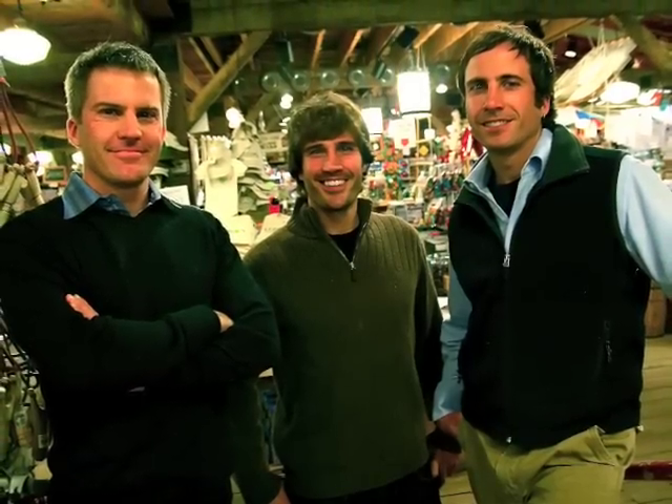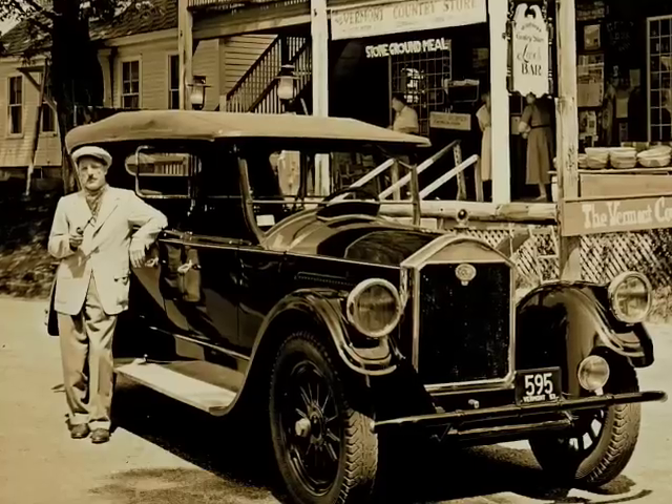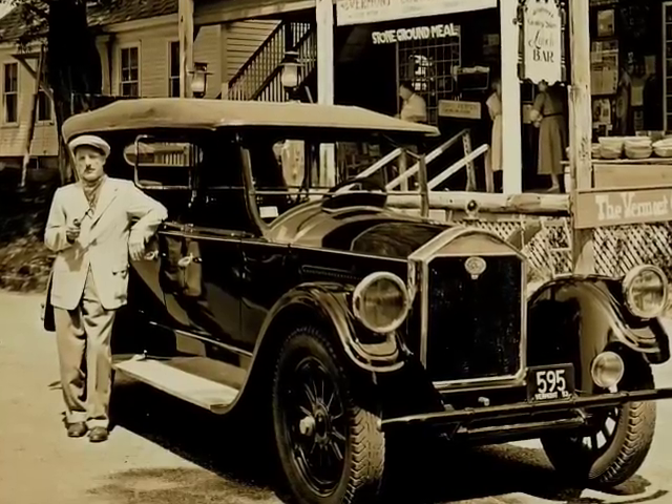Hi, I'm Lyman Orton, along with my three sons, proprietors of the Vermont Country Store, which my dad opened in 1946 when I was five, so I literally grew up with the business.